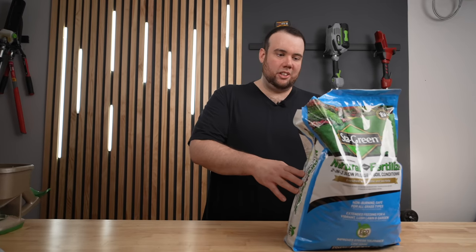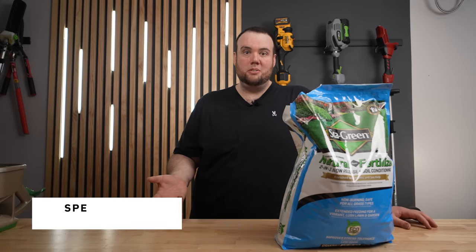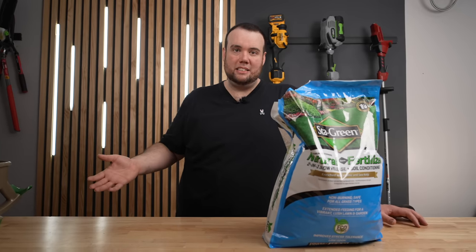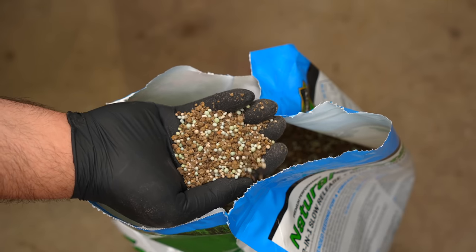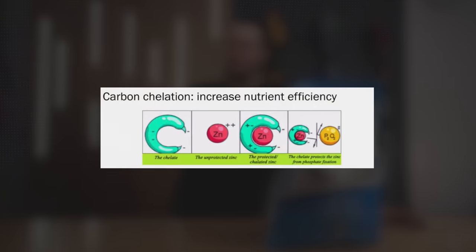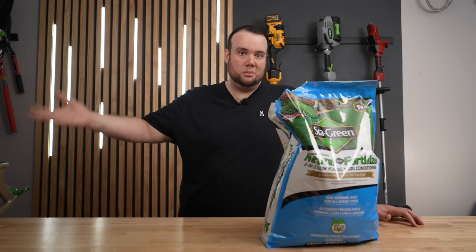Another benefit to this fertilizer is that it contains humic acid. I want to be very transparent — I've only tried it a handful of times and ultimately decided it wasn't right for my program because the cost-benefit analysis just didn't add up for me. But the fact that we have an all-in-one fertilizer that contains humic acid, I'm certainly not opposed to trying it again. One of the most common benefits of humic acid is that it's a natural chelator — whenever you apply fertilizer, it helps unlock the nutrients more efficiently so your grass can green up better and absorb those nutrients much better.